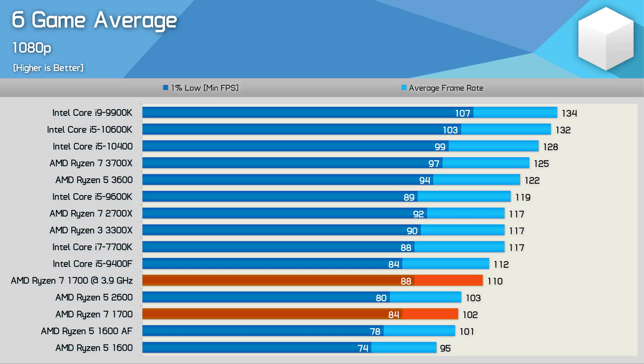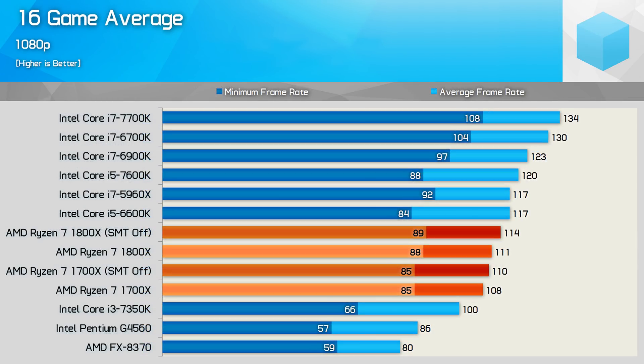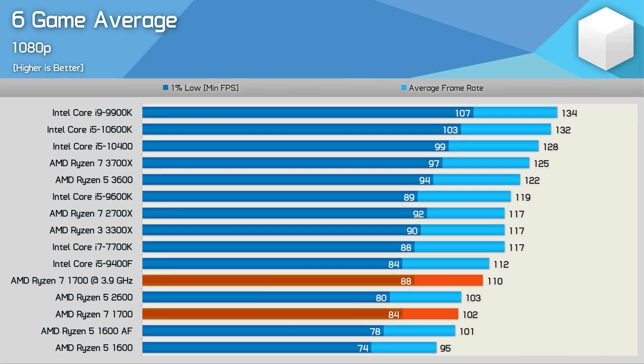Something quite amazing was just how similar the first-gen Ryzen 7 results are to my 16-game benchmark from three years ago. Back then, the 1800X averaged 111 FPS with 88 FPS for the 1% low. Today, the overclocked 1700 averaged 110 FPS with 88 FPS for the 1% low, using a completely different range of games — a pure coincidence. Looking at the three-year-old data, the 7700K was 18% faster than the 1800X for average frame rate and 23% faster for 1% lows. Compare that to today's overclocked 1700: the 7700K was just 6% faster for average frame rate, with identical 1% low performance — clear evidence that games are unsurprisingly becoming more demanding.